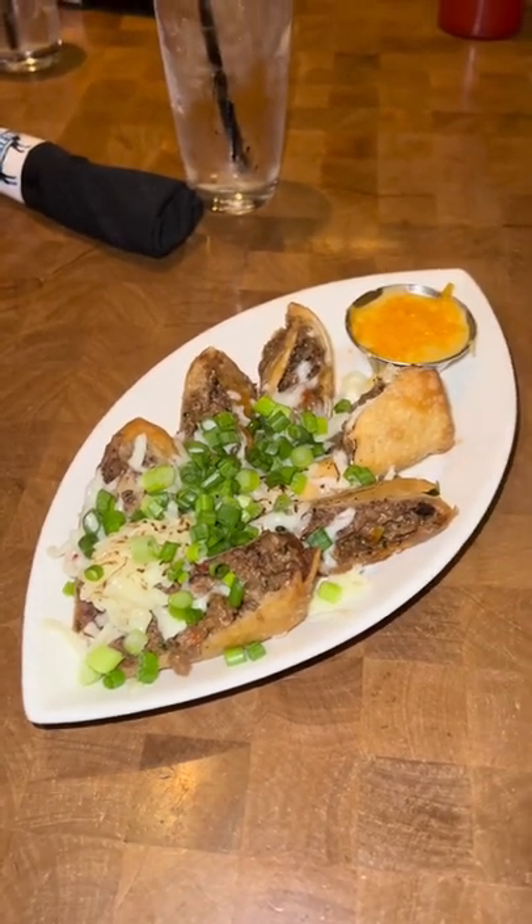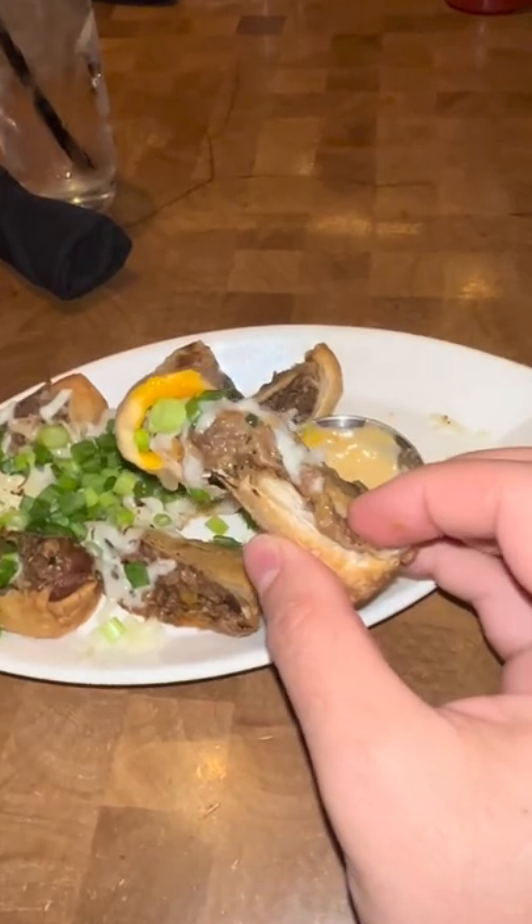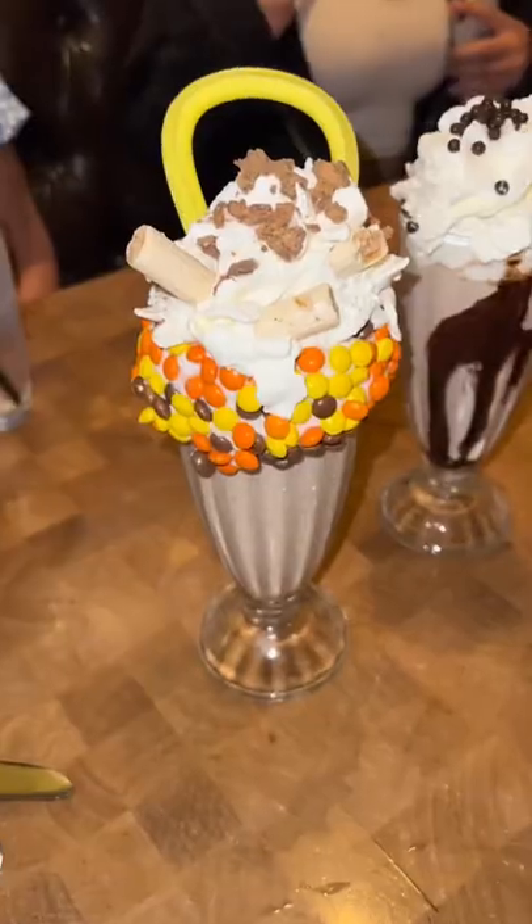We got started with the Philly — these are Philly cheesesteak egg rolls and they were absolutely out of this world. I mean look at that, it was so freaking good.